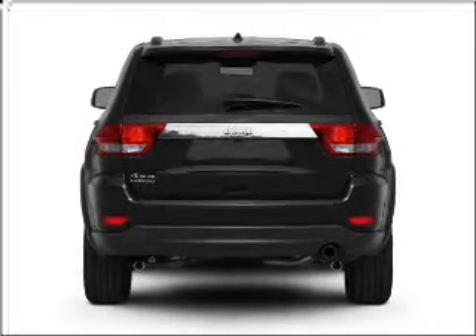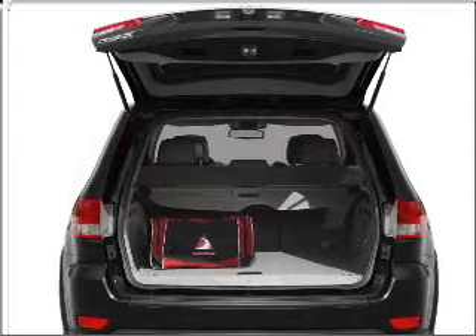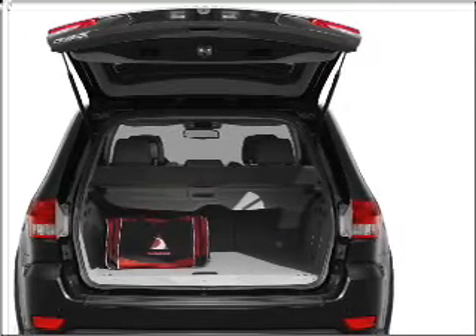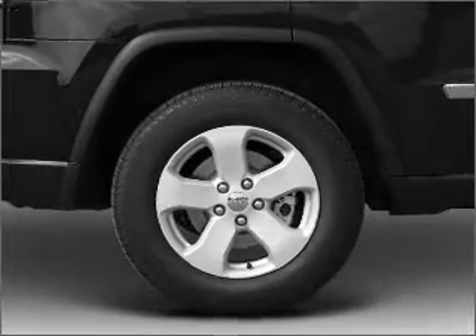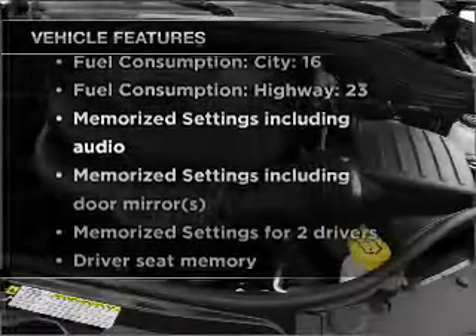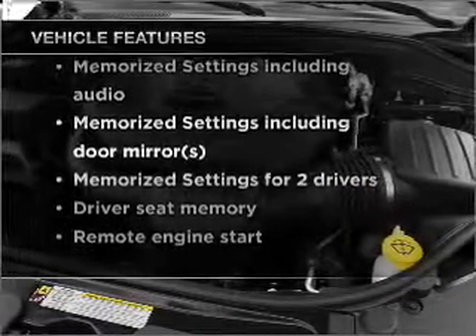Premium wheels lend a distinctive appearance. Anti-lock brakes help you bring your vehicle to a safe stop. There's nothing like a sunroof on a nice day, and memory settings make for a more comfortable ride. And with these notable features, you won't want to miss out on the opportunity to own this amazing vehicle.